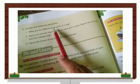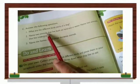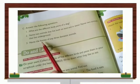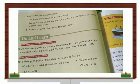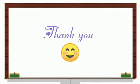The answers for 'answer the following' I'll give you in the group. Children, in the next class we'll begin with a new topic. Till then, bye bye!